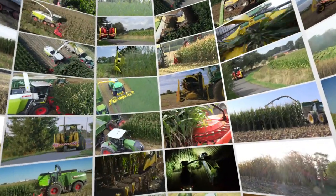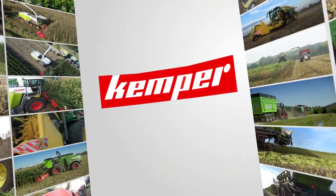Kemper, one of the leading European manufacturers of agricultural harvester attachments, presents the 400 series.